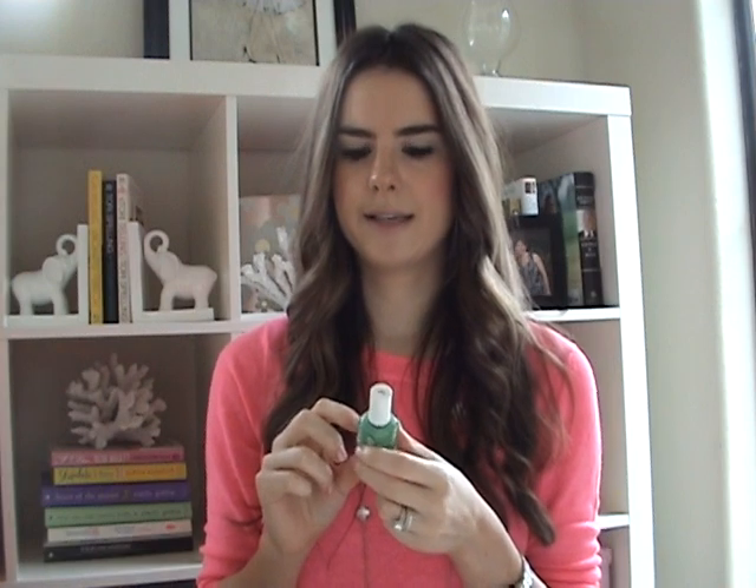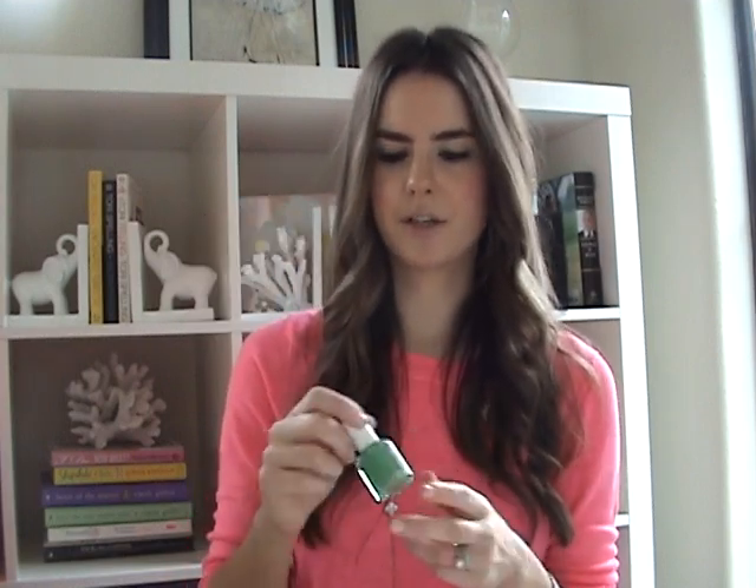I also bought Essie nail polish in the color Mojito Madness. I have mixed feelings about it — I put it on my nails last week for work and it felt a little too green for my work environment. I've worn mint candy apple and lilac-y bright colors before, but for some reason this particular shade of green just didn't feel right on my nails. I might try it on my toes or give it away. I'd say skip Mojito Madness unless you really love true bright green — Mint Candy Apple is a better alternative. The formula does apply very well, though.